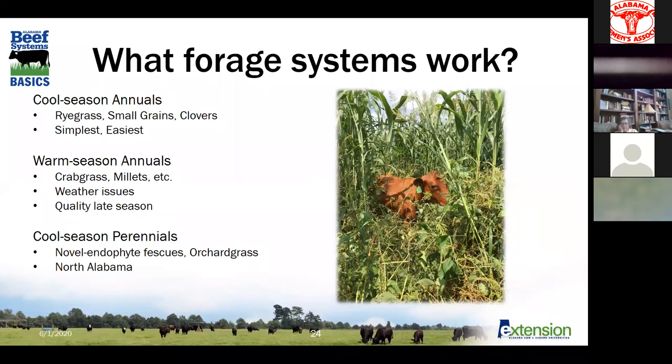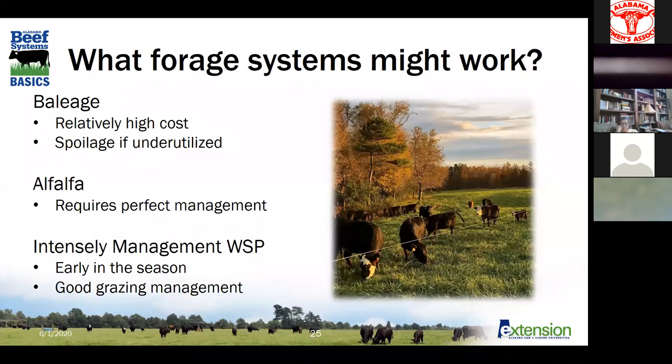Cool season perennials can work, but it's really specific. In the northern part of the state, you can make novel endophyte fescues work through the fall. Orchard grass, maybe in some spots, but we definitely can't count on it to be very persistent — it's probably fairly limited to north of Birmingham. Putting together a system where you use all three forage types is probably what you're going to have to do, and even then you're still going to have fairly seasonal grass-fed beef production limited to spring, early summer, and maybe fall.